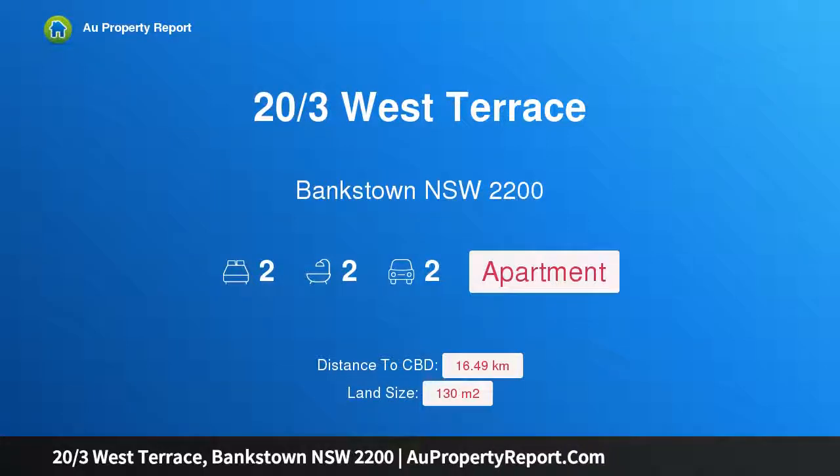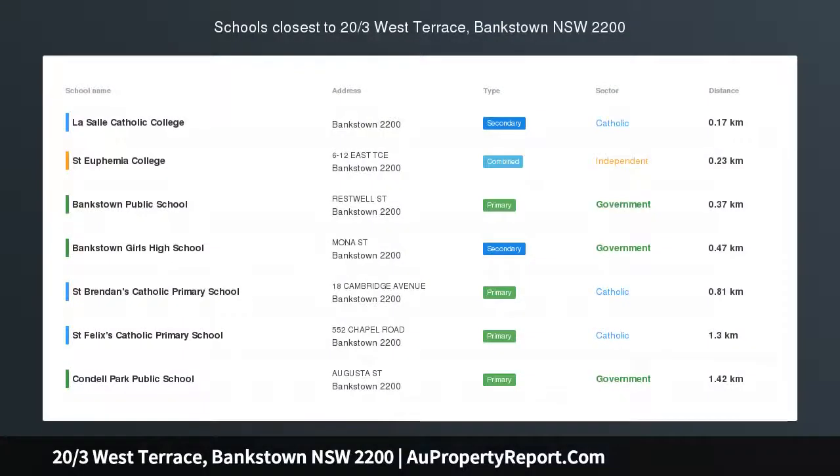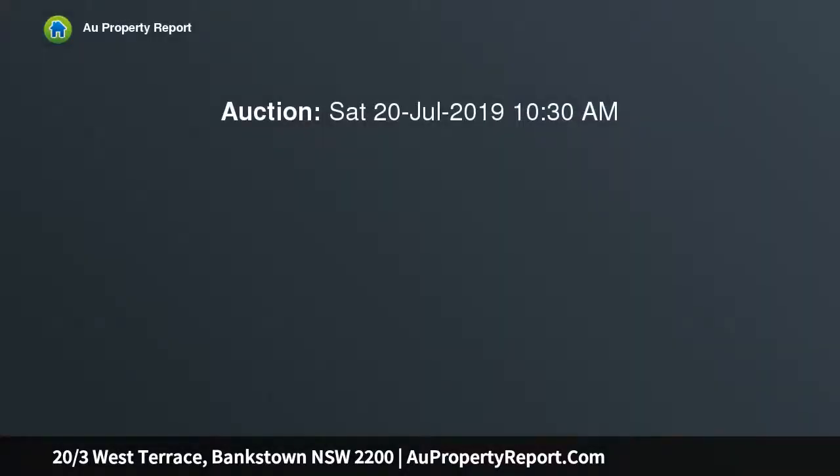I am glad to introduce property 23 West Terrace, Bankstown, New South Wales 2200 — a sunlit full brick apartment of ultra convenience. Newly upgraded and embracing a sunny aspect, this fifth floor apartment promises easy modern living at an address of ultimate convenience.